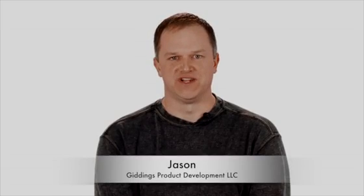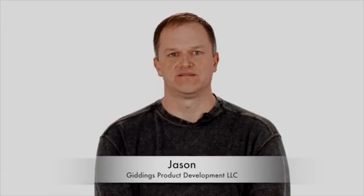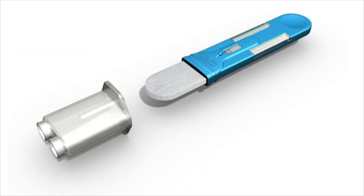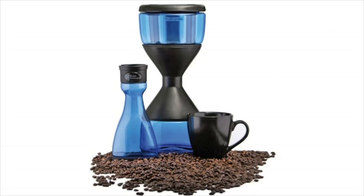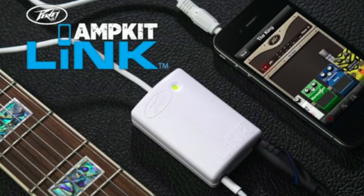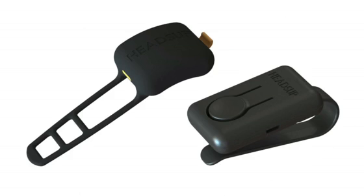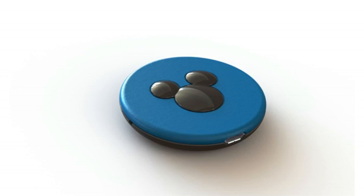Welcome, Kickstarters, and thanks for visiting my project. I'm Jason. I'm an engineer and an inventor. My company, Giddings Product Development, takes customers' ideas from concept through prototype and tooling into production. I love the process of making new products. Developing products for many different customers has given me a solid understanding of a wide range of engineering disciplines.